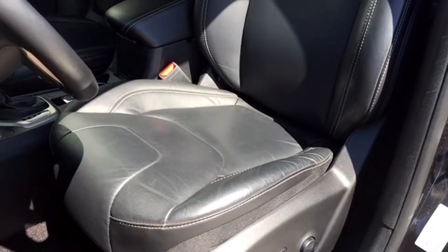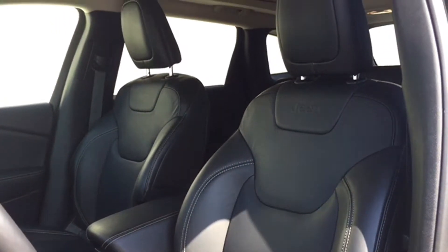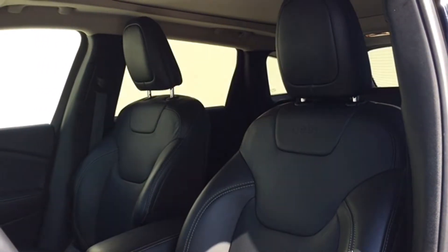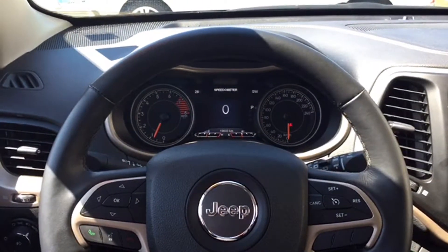Your driver's seat is powered for adjustments and yes, that includes four-way powered lumbar support. It's covered in dark leather upholstery and the seats are heated, making the Cherokee Limited ideal for Canadian living. Your leather-wrapped steering wheel is also heated.